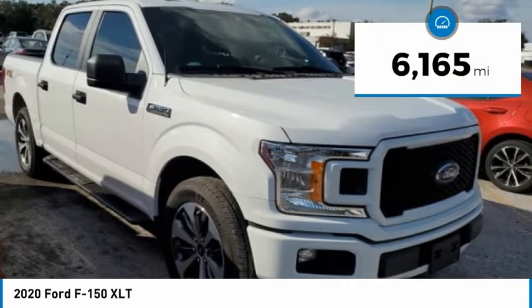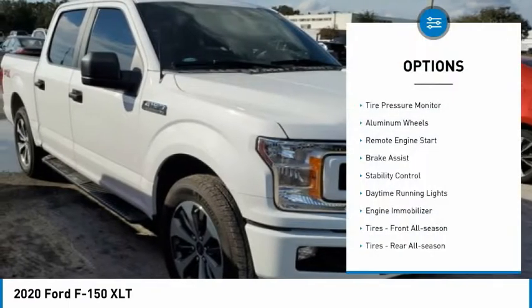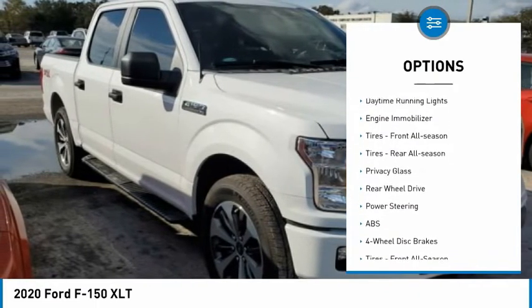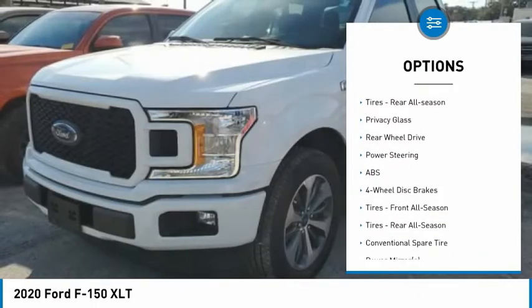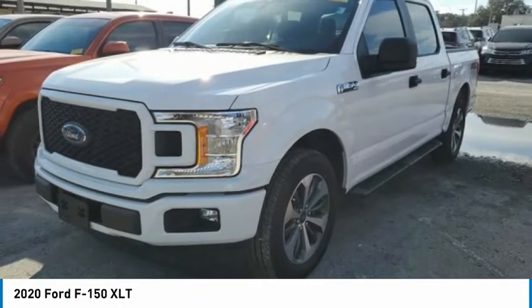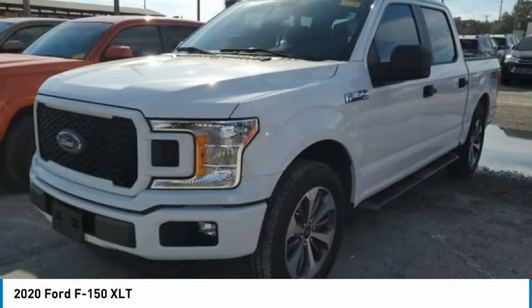This vehicle has less than 7,000 miles. Here are some of this vehicle's great options: tire pressure monitor, aluminum wheels, remote engine start, brake assist, stability control, daytime running lights, engine immobilizer, front all-season tires, rear all-season tires, and privacy glass.